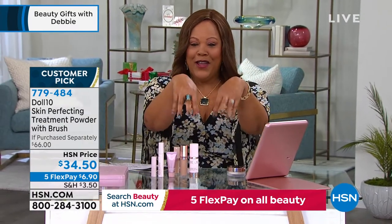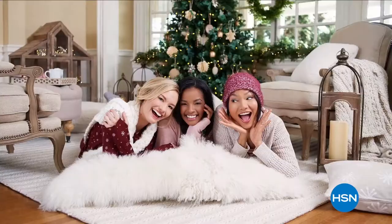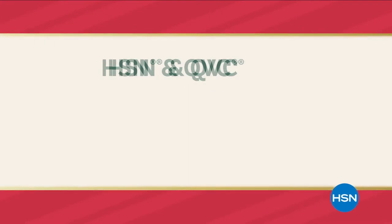We have the nails — do y'all like my nails? Look at these nails. I'm going to show you all of what we've got coming up. Celebrate the holidays your way as HSN and QVC present the...